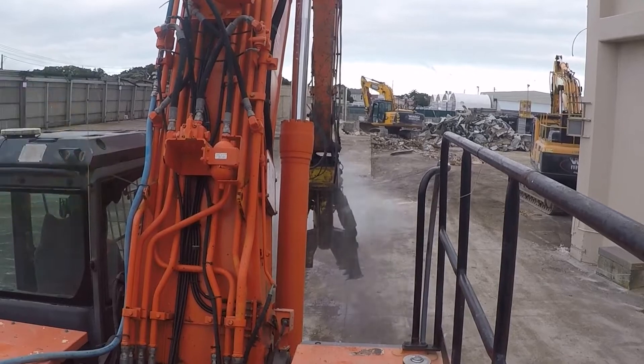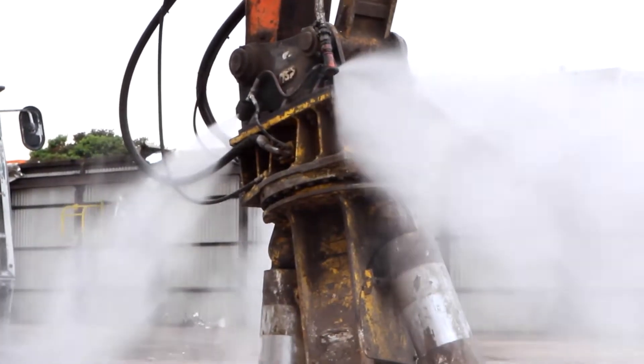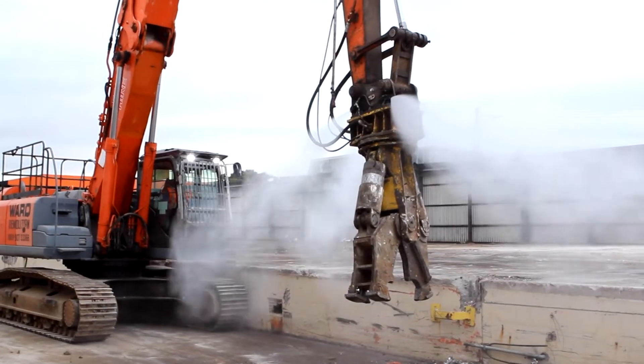We're standing here in front of the 35-tonne high reach that we've just fitted with a hydraulic water blaster. Every time we get some dust on site I can press a button in the cab and it sprays a fine mist out of four modules on the attachment. It works really well at encapsulating the dust and keeping the dust down on site.